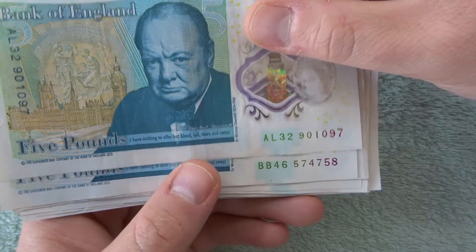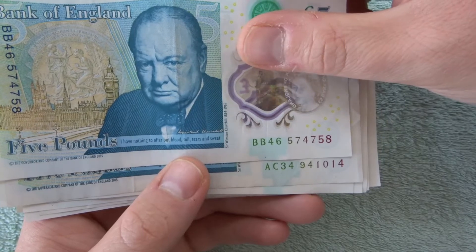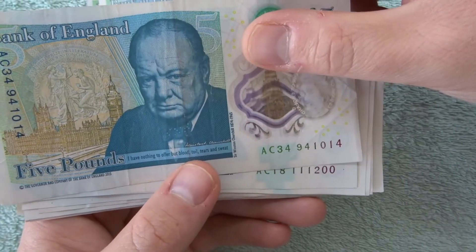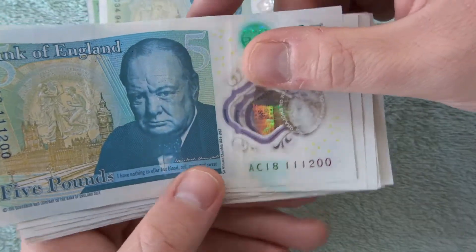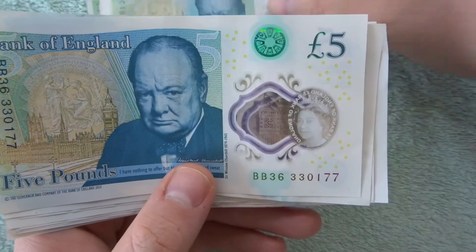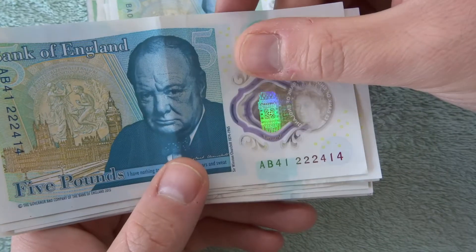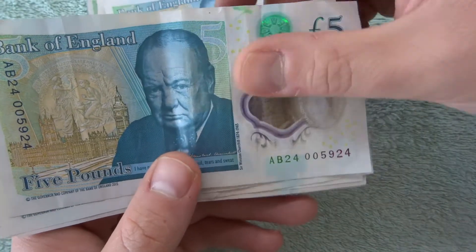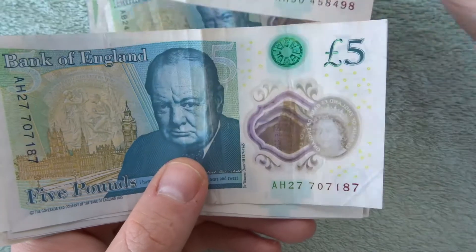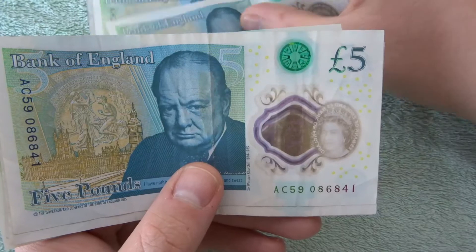Besides the serial numbers, to be honest, that's where you're going to get something cool. We've got 5747 there — that one's cool — 111 followed by 200. Here's some cool looking serial numbers, but they're not anything significant really.